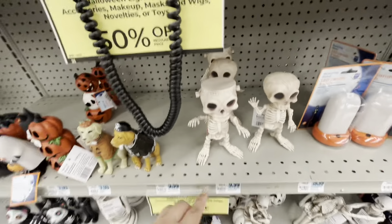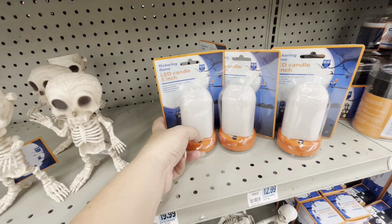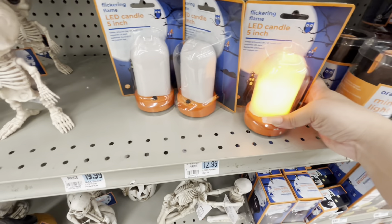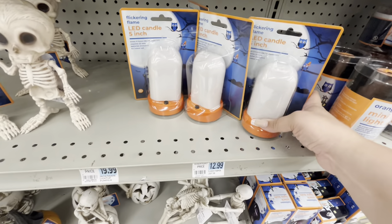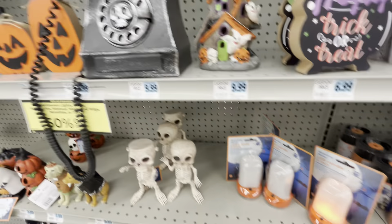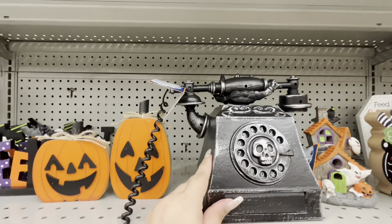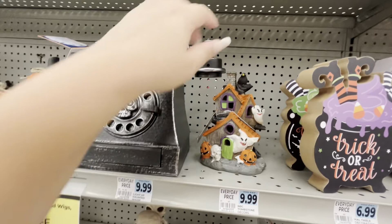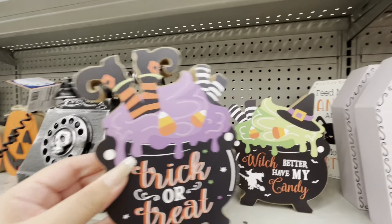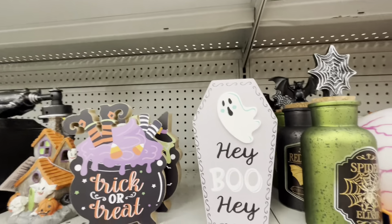They have these little skeletons for ten — says 'Try Me.' Oh it looks like that — $13, it's cute. Then they have a phone — not sure how much — and this little house is $10.